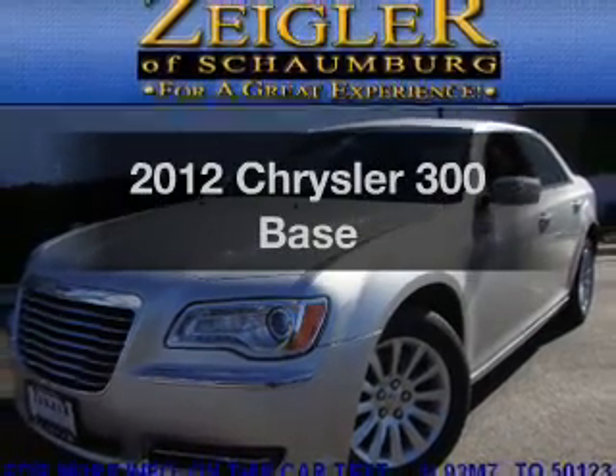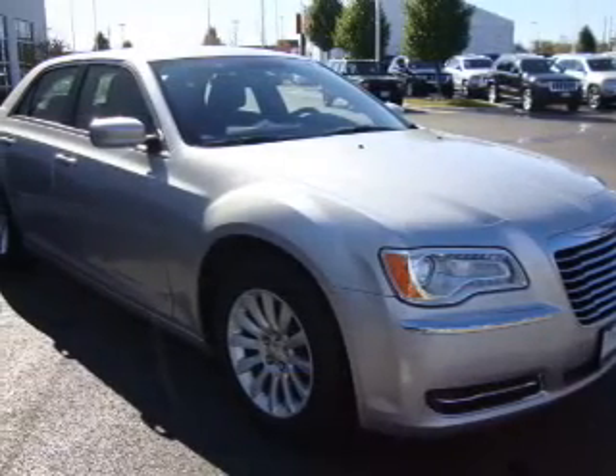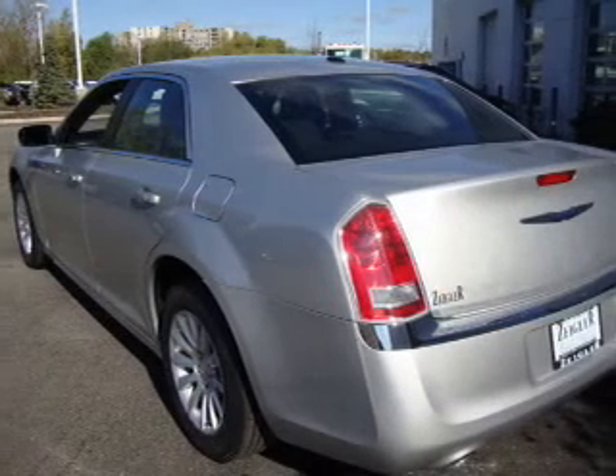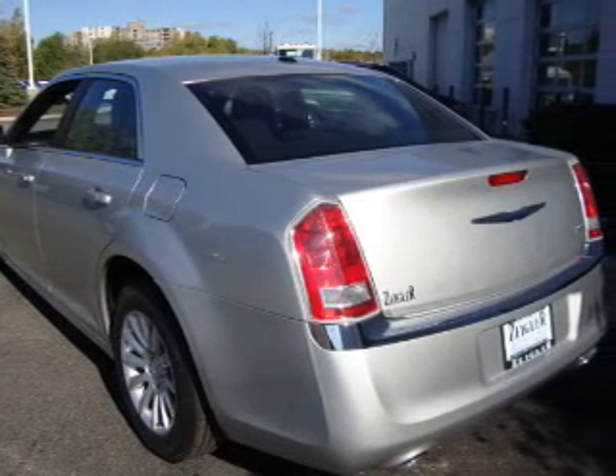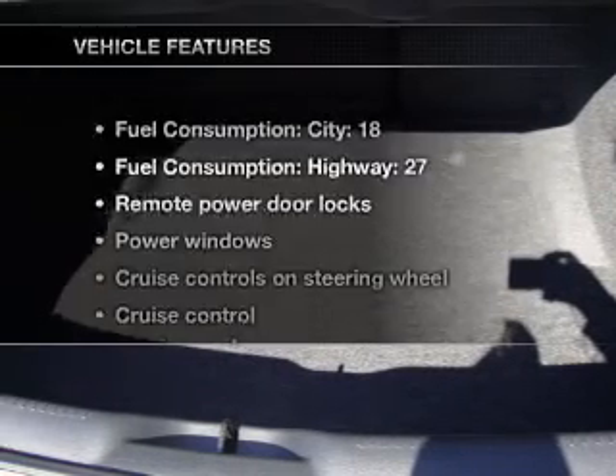Presenting the 2012 Chrysler 300 — this is the set of wheels you've been looking for. With a solid 6-cylinder engine connected to a smooth-shifting automatic transmission, brake safely with the anti-lock braking system, pamper yourself with memory settings, and with these notable features,